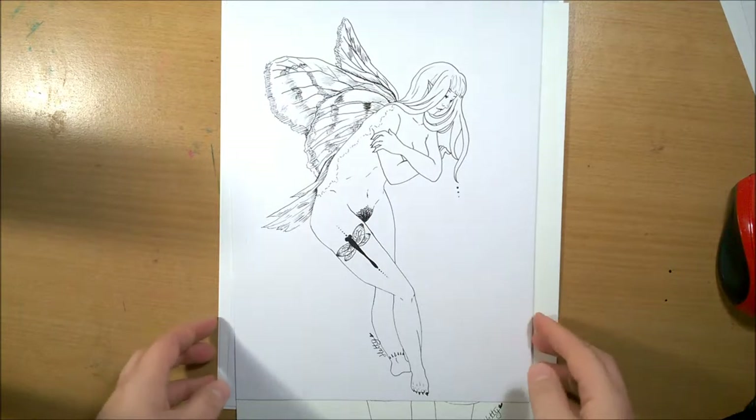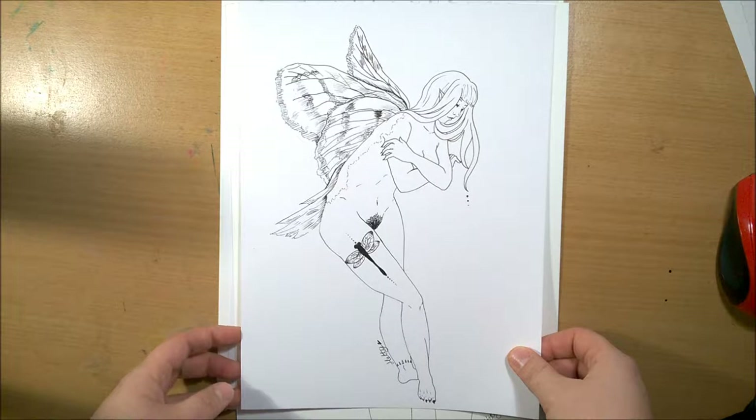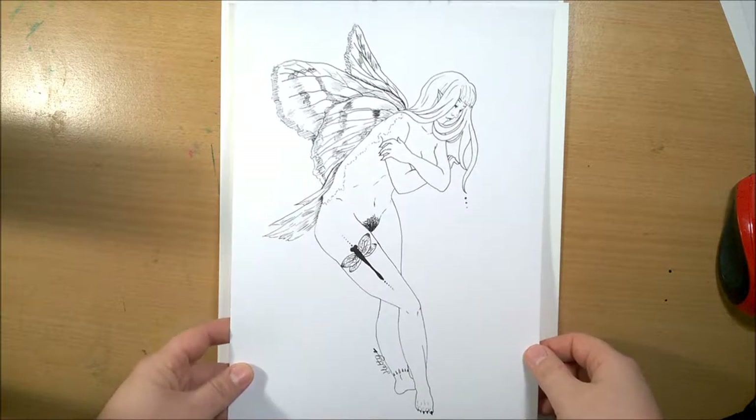Next was Insect Witch, and this is another one I really like how it turned out. I love the tattoo on the leg — sorry about the nudity, but yeah.